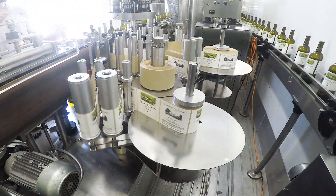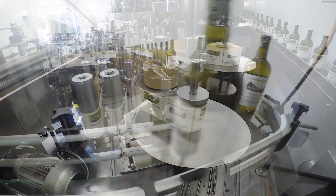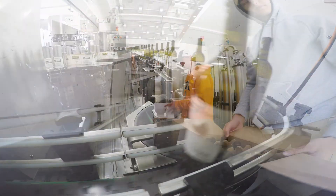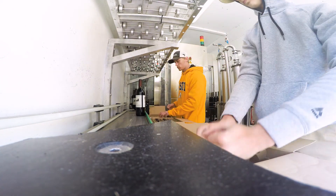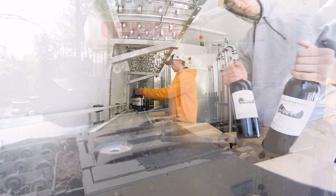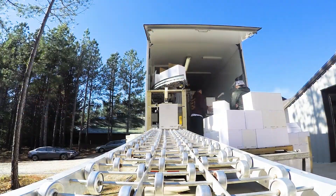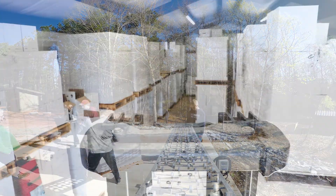The bottle is then completed with the application of labels, both front and back. The finished product is then brought back towards the front of the line where workers will quality check each bottle and then place each bottle into a wine box case. The box is then taped, loaded by workers onto pallets, and then stored in the warehouse.